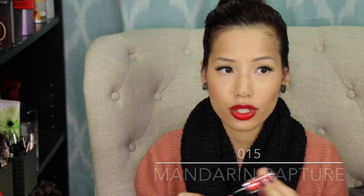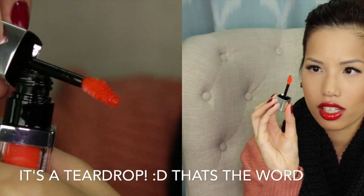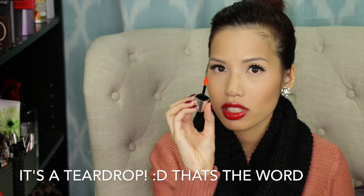I really love the packaging of these lip glosses. They have that whole lipstick bullet look. I'm wearing shade 015 Mandarin Rapture right now. The applicator itself is a heart-shaped tip, which is very popular nowadays in the drugstore.